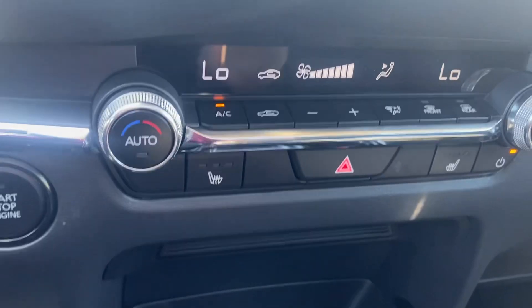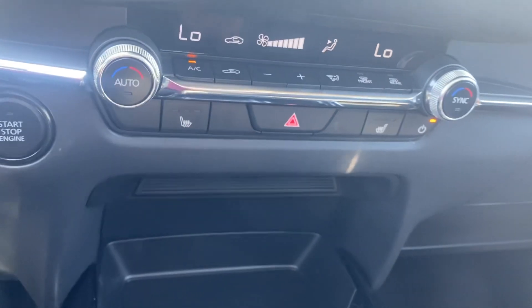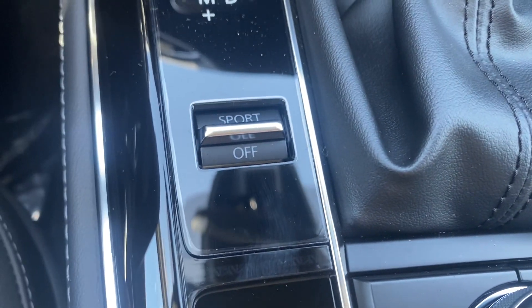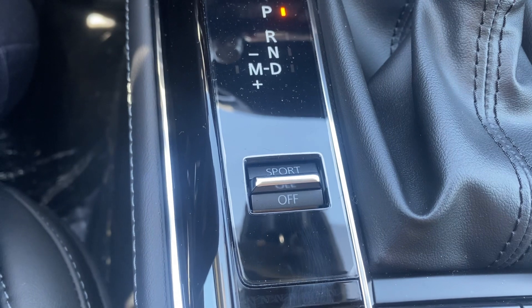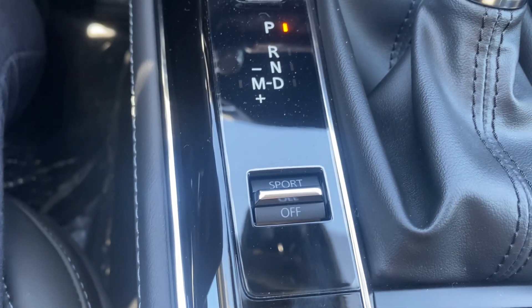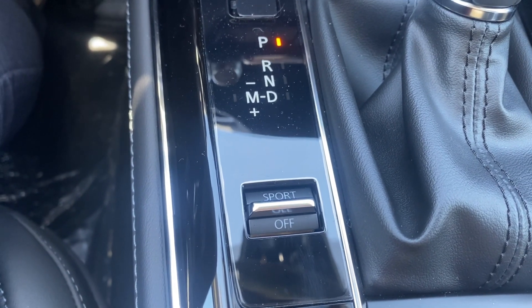You do have heated seats. You have the sport mode, so if you have any trouble getting up to speed to get on the interstate or to go around another vehicle, you can put it in sport mode. It's going to downshift and give you that extra little kick.